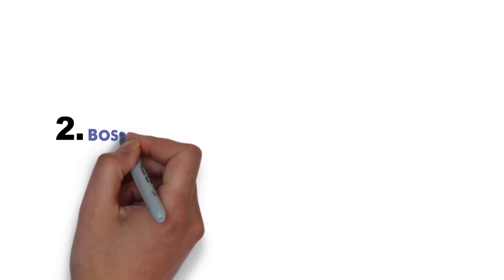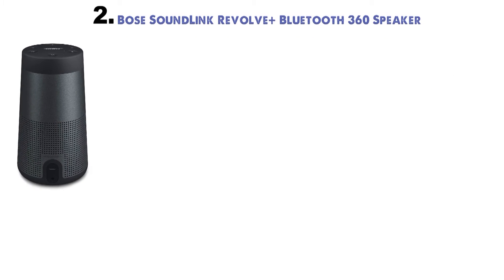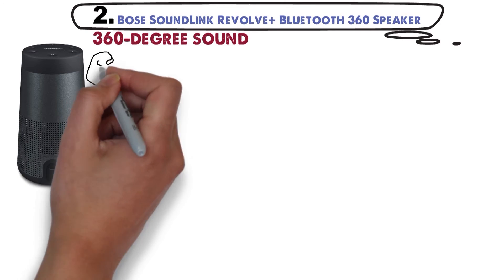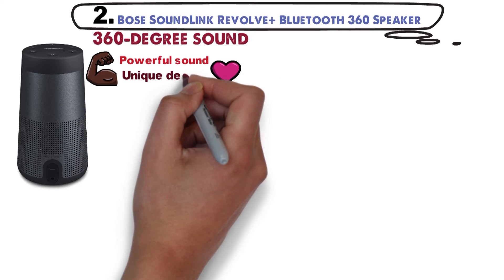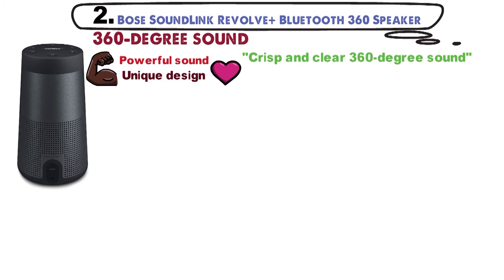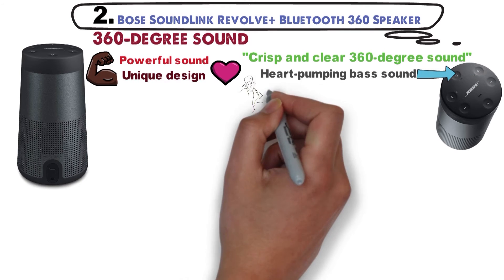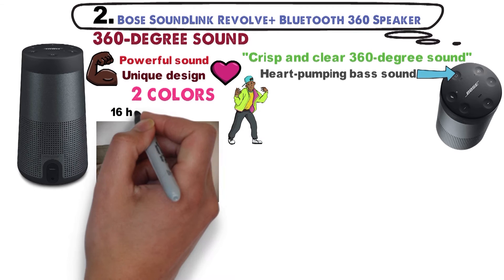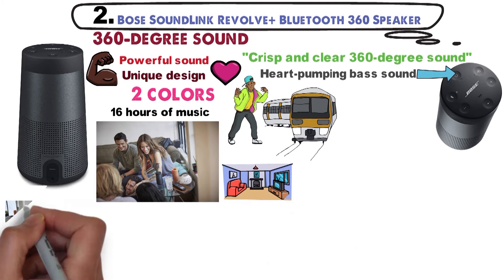At number 2 we have the Bose SoundLink Revolve Plus Bluetooth 360 Speaker. It delivers a pure 360-degree sound. This portable speaker provides a powerful sound no matter where it is, thanks to its unique design. Get an absolute crisp and clear 360-degree sound with this smart speaker. The Bose SoundLink Revolve Plus delivers a heart-pumping bass sound with precise vocals and perfectly coherent highs. Available in two colors, this speaker provides up to 16 hours of music. Its unique design allows music to travel all around, perfect for big rooms or outdoor activities.